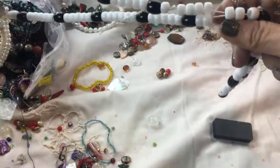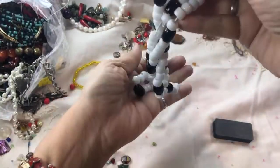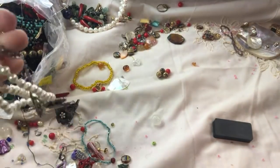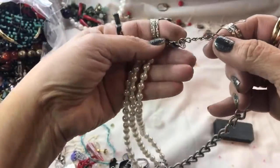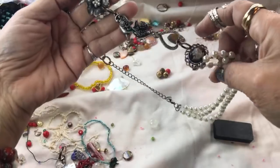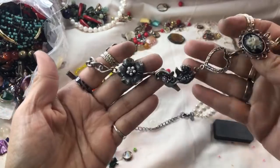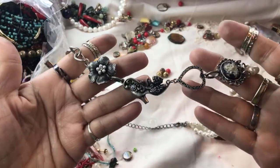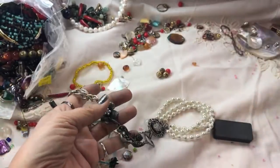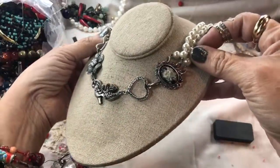Why do they put necklaces on stretch cord? I just don't know — that'll go in a crafter lot. Beads, pearls — what is 'N' for? Oh, cute — look how pretty. A shoe, some flowers, a little cameo flower, a heart — everything on that. I love that, guys.